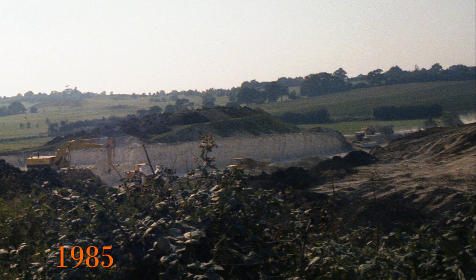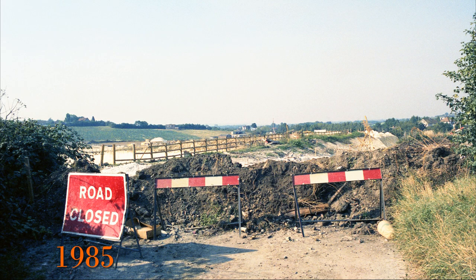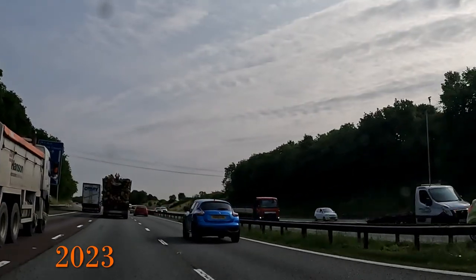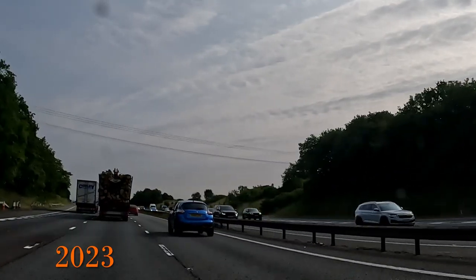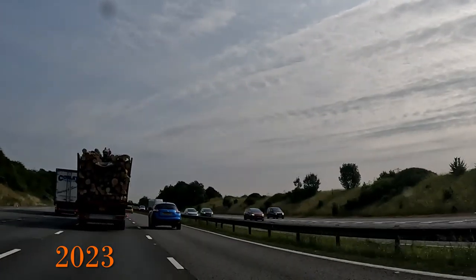These are some pictures I took in 1985 of the M25 under construction in Kent before it fully opened the following year in 1986. The M25 was a major factor in the need to build the Queen Elizabeth II bridge, as the existing tunnels simply could not cope with the level of traffic.